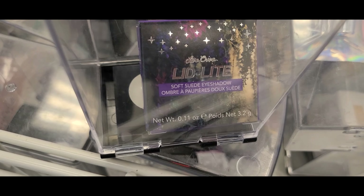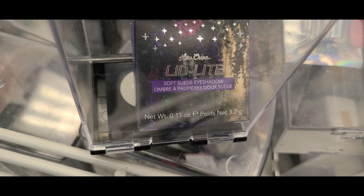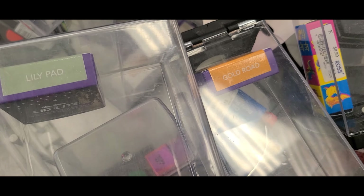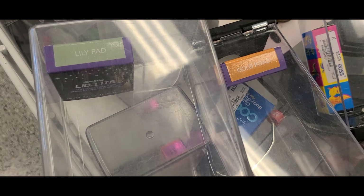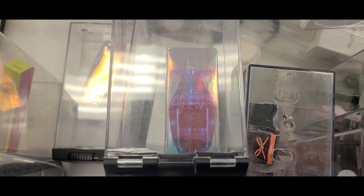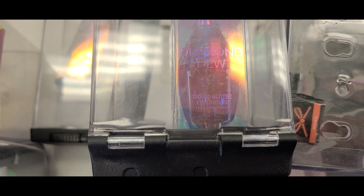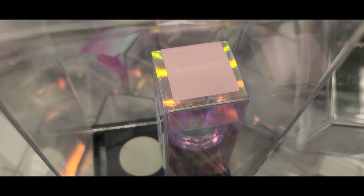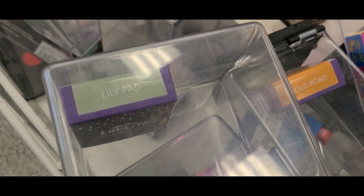They also had these single eyeshadows from Lime Crime — I found them in the shade Lotus, and also two shades Lily Pad and Gold Road — for $5.99 each. They also had this new liquid eyeshadow from Lime Crime going for $5.99.